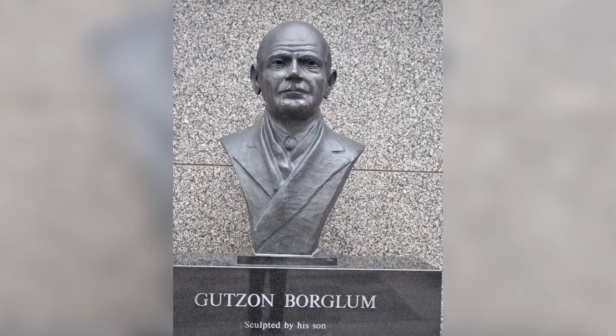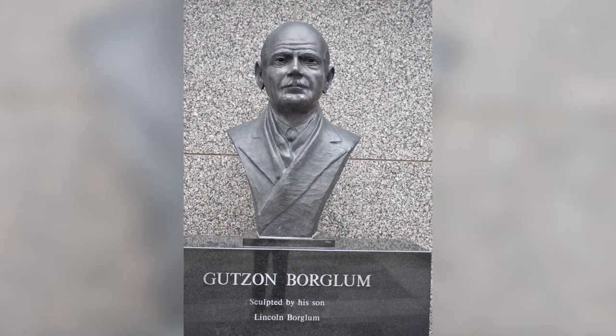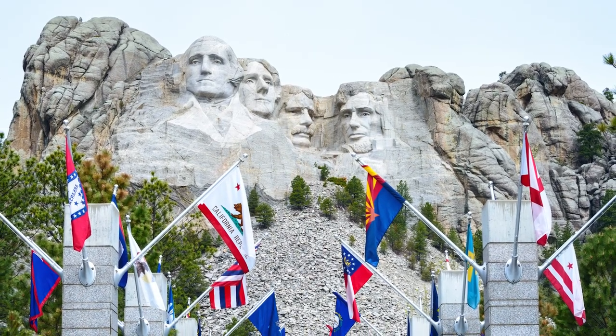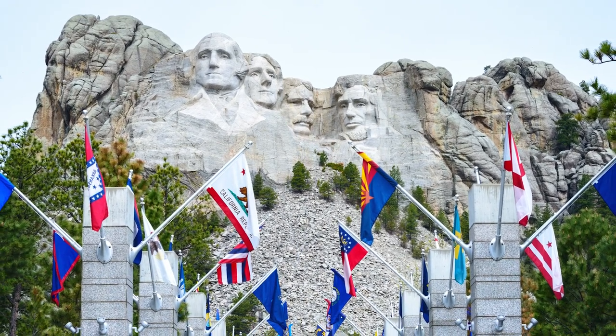Instead, it's where 16 pieces of porcelain enamel panels are kept. On those porcelain panels is written the story of the Mount Rushmore Project, its architect, and of the United States itself, along with the details of each man who worked on the carvings, and why each president was chosen to be immortalized on the mountain.